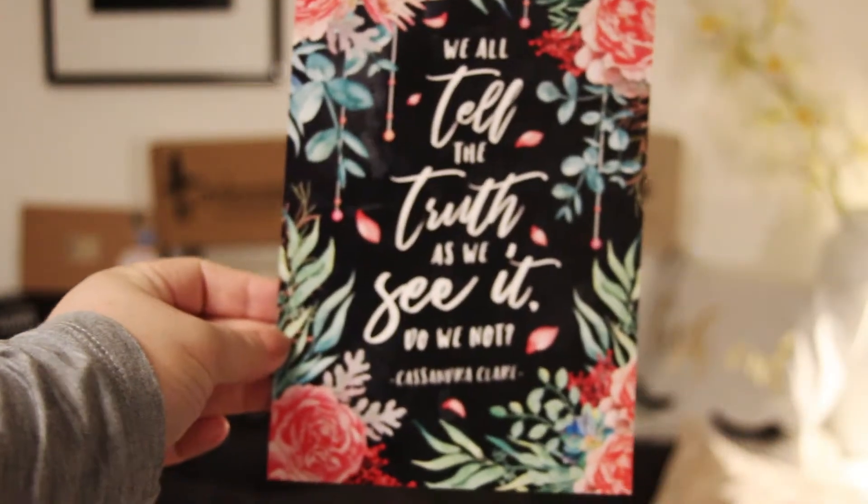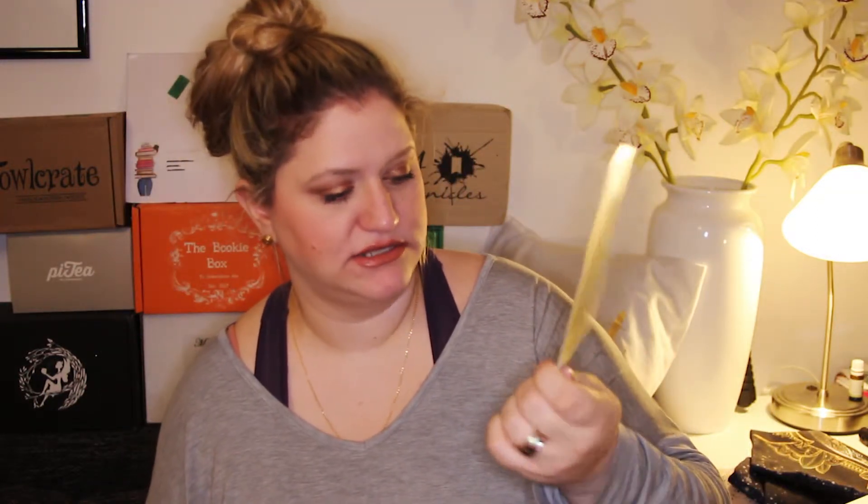They have included two stunning art prints to add to your wall — both reversible. On one side you'll find beautiful artwork by Diana Wark of Rowan and Aelin from Throne of Glass by Sarah J. Maas, two of their favorite fairies. On the other side you'll find two stunning text illustrations by Stella's Bookish Art featuring quotes from books with lots of fairies by Julie Kagawa and Cassandra Clare. These prints are also exclusive. 'We all tell the truth as we see it, do we not.' — Cassandra Clare. I think this is going up my wall. 'Do not lose your heart to a fairy — it never ends well.' — Julie Kagawa. Beautiful art prints as well.